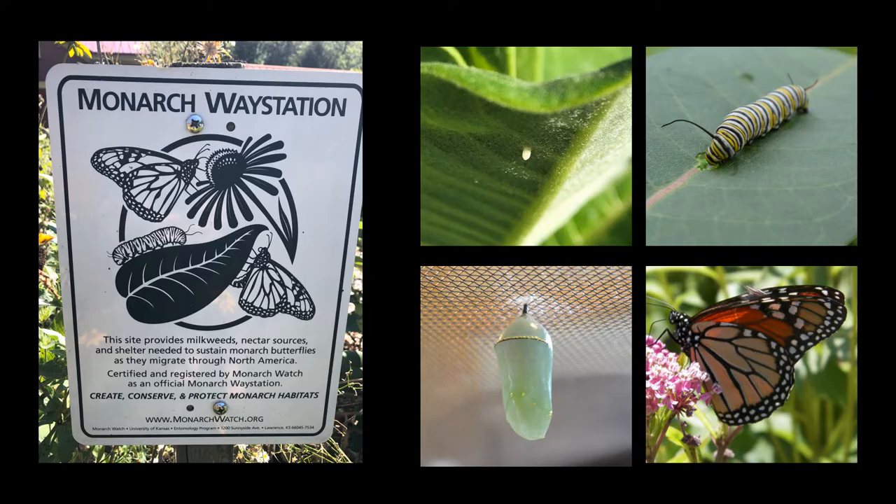Another project that has developed out of the pollinator garden is the monarch way station designation. The garden provides resources that support every stage of the monarch life cycle from egg to adult. There is abundant milkweed for monarchs to lay eggs on and for caterpillars to feed on. There are also lots of sheltered places where caterpillars can make their chrysalis, as well as fall-blooming flowers that provide nectar for adults during their migration in the fall.